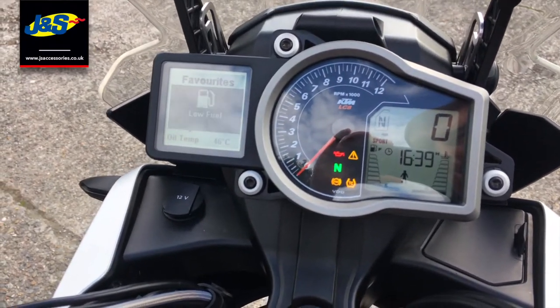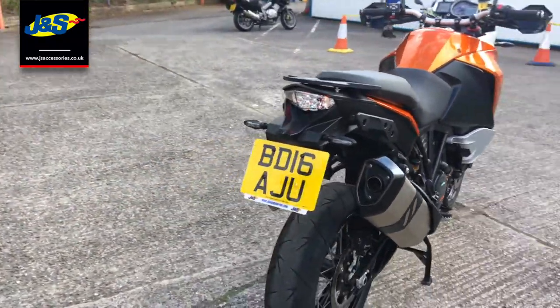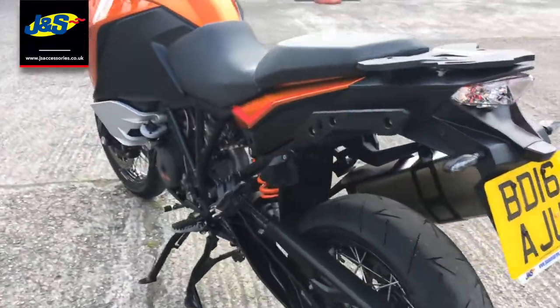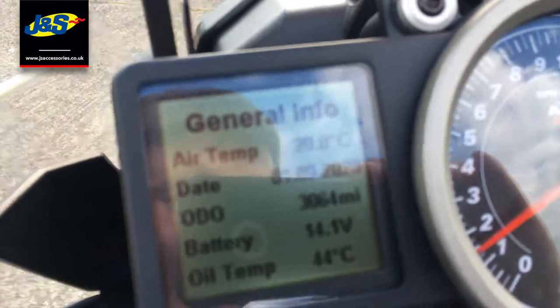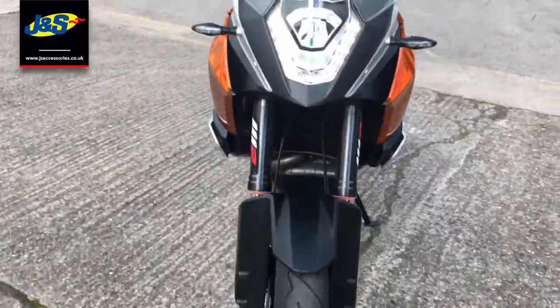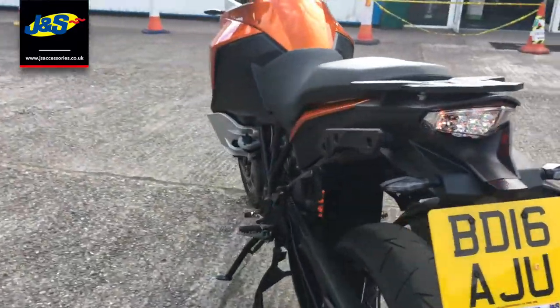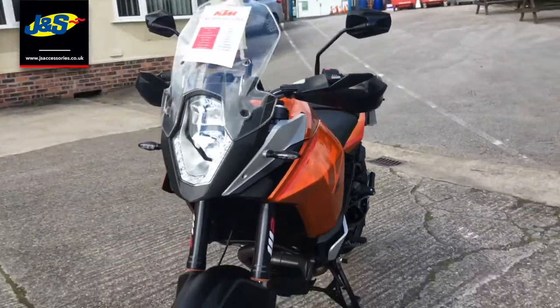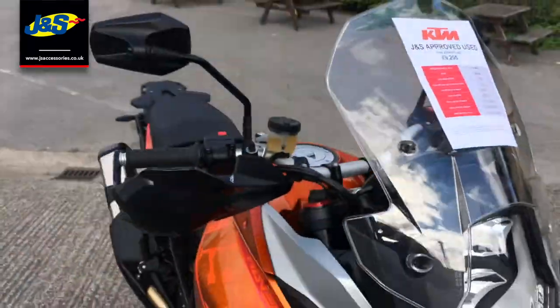Let me get it started up for you. 3,064 miles on the clock. It's just a really, really grunty 150 horsepower V-twin — it's a fantastic bike. And all that can be yours for just £9,295. Any questions, give us a shout. Speak to you soon, take care.